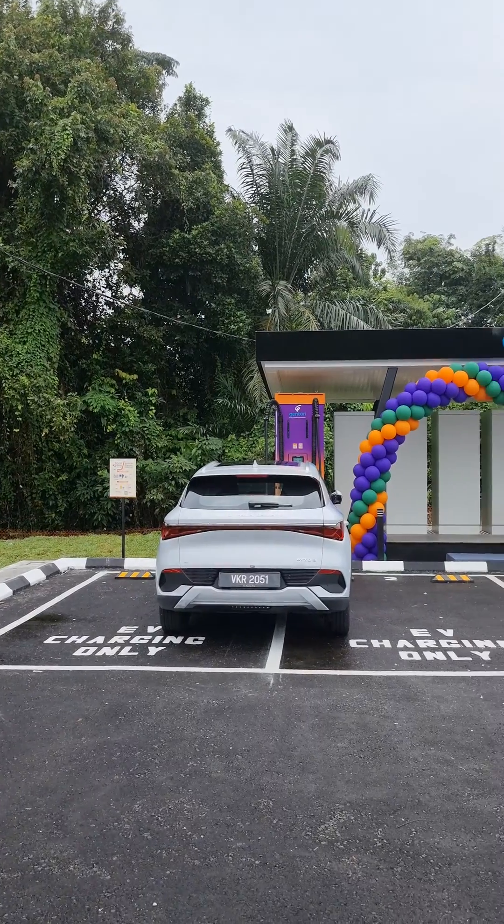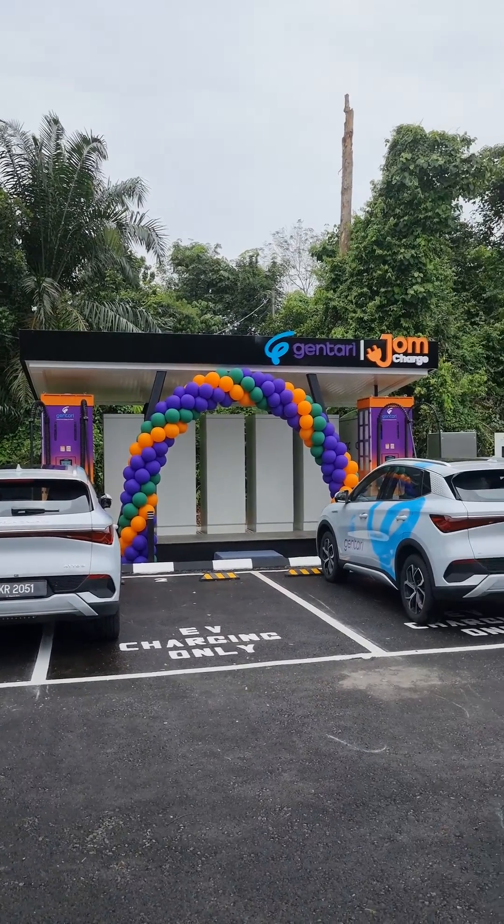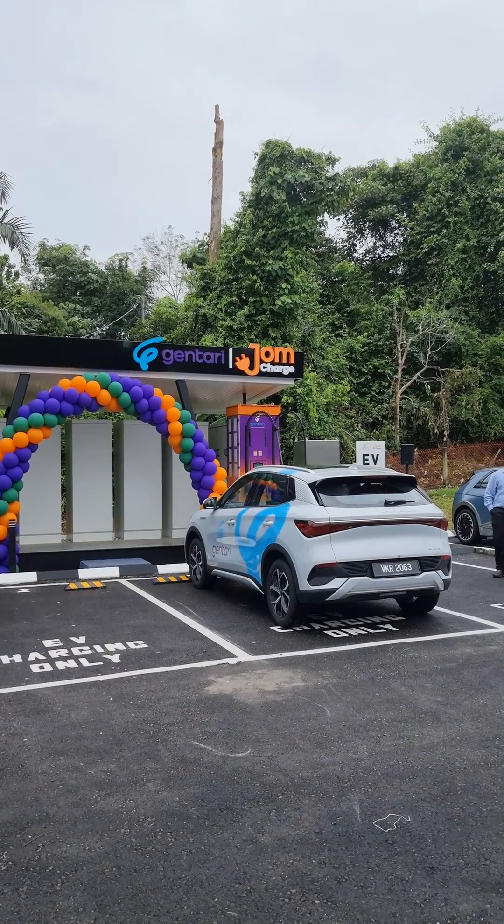That's a quick look at the new Gentry station that features solar and battery energy storage units.